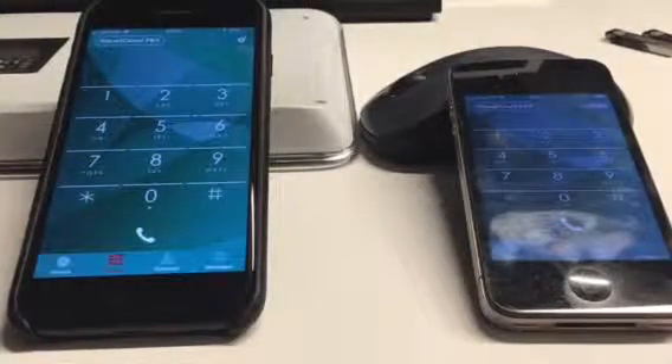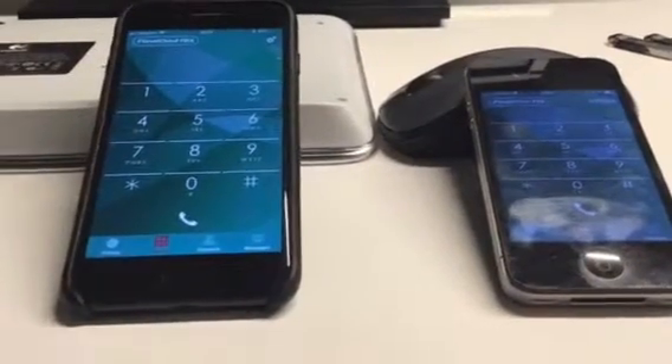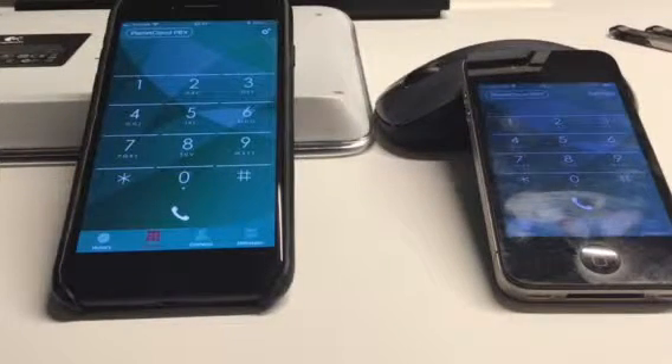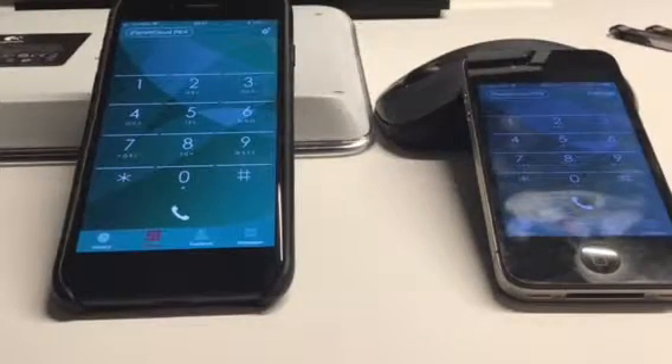This short video shows the usage of the app PlanetCloud PBX. I have here two iOS devices with two different test accounts provisioned.